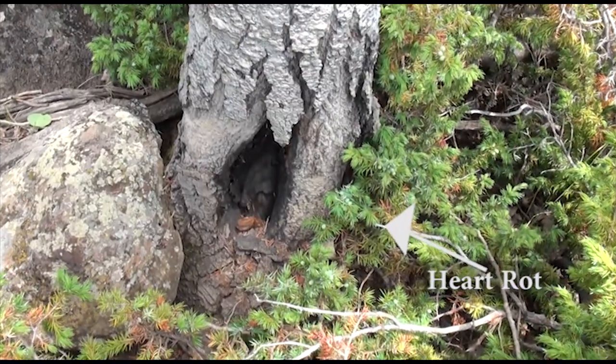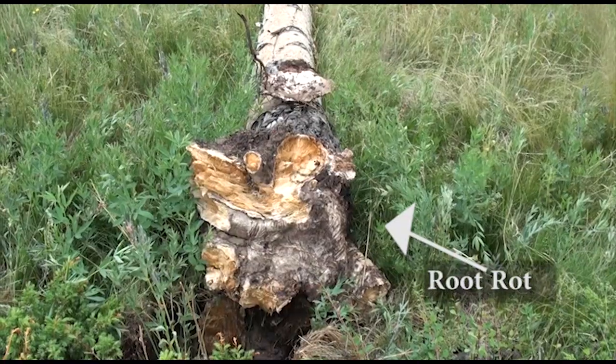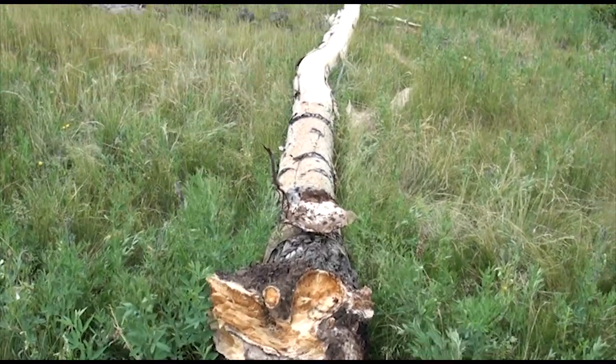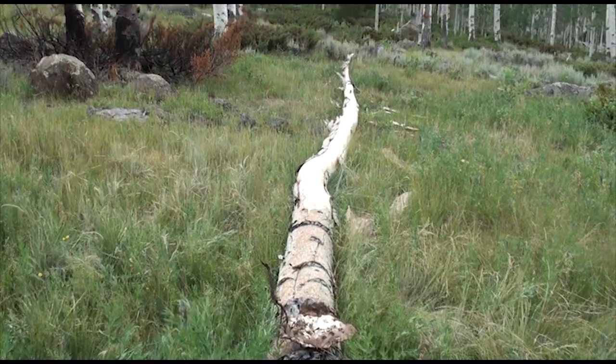When you run scientific tests, you try to eliminate some variables so you can get a more accurate reading. I think what we're going to find as we do these studies is that, although the grazers may play a role, they're not the only thing causing the decline.